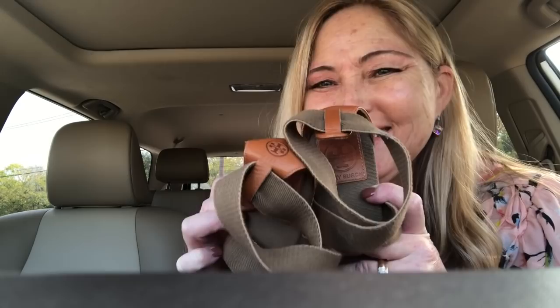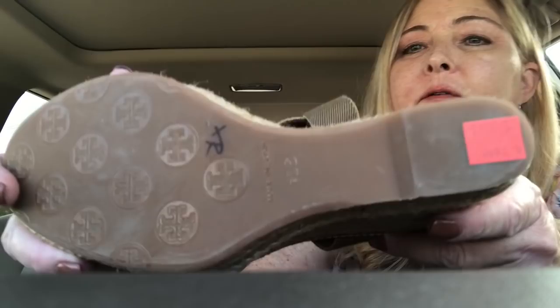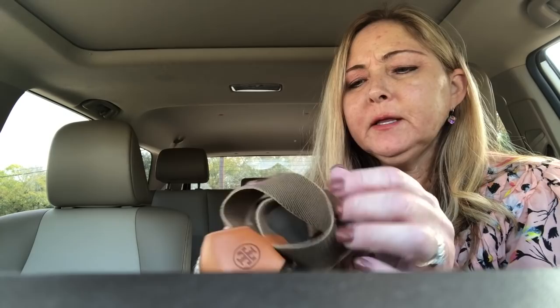I saw this logo and they are a pair of Tory Burch wedges — you can see the little logo on the back and there's the bottom of them. I paid ten dollars for these and on Poshmark they're selling anywhere from $40 to $50, so I'm hoping to get at least $39 to $40. I just like having nice name-brand stuff in my Poshmark closet.